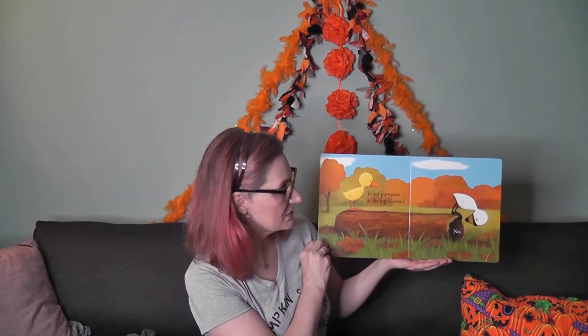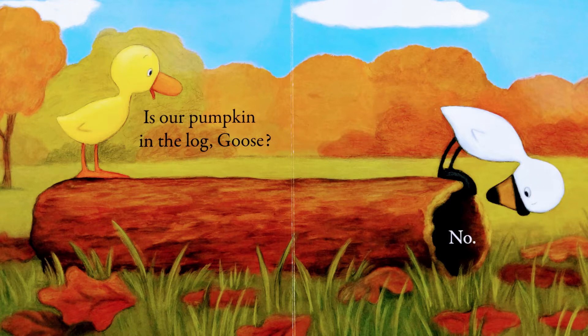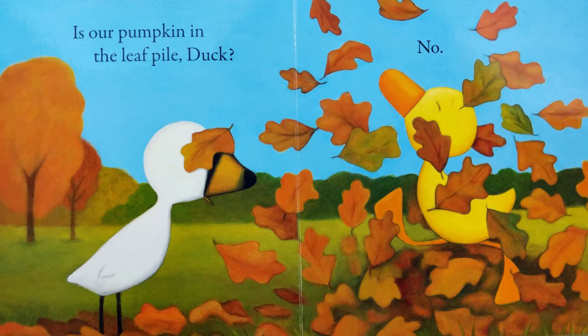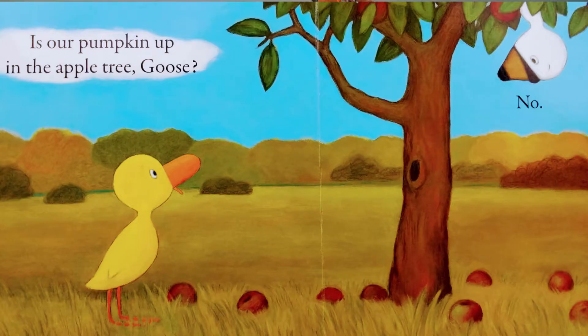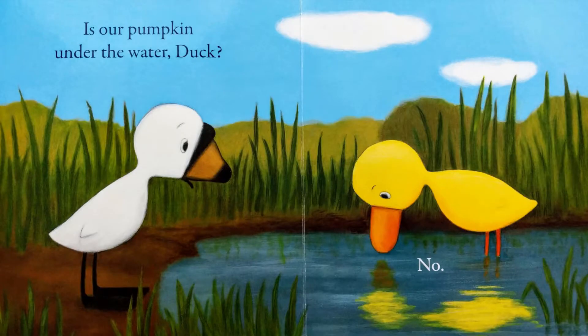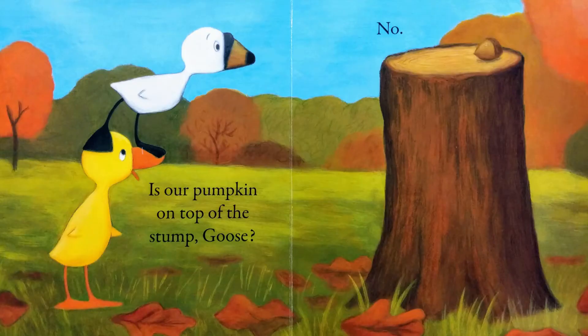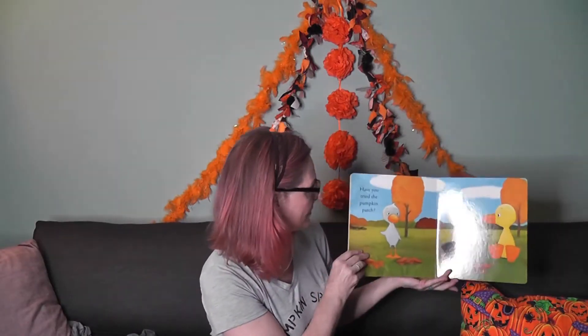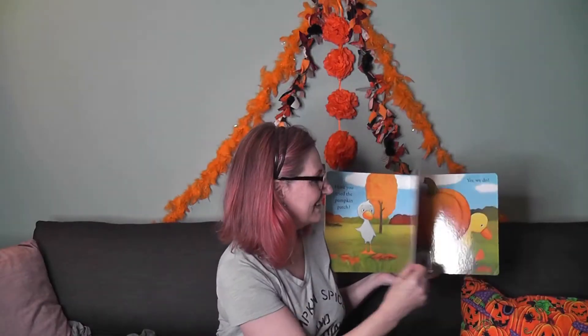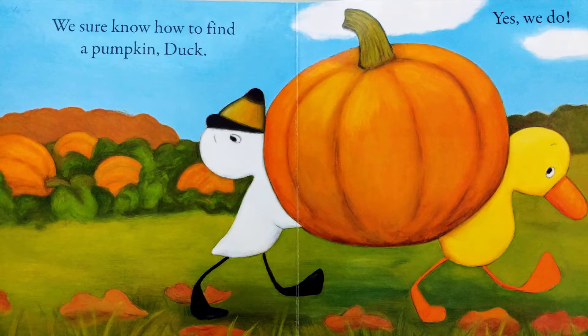Is our pumpkin in the log, Goose? No. Is our pumpkin in the leaf pile, Duck? No. Is our pumpkin up in the apple tree, Goose? No. Is our pumpkin under the water, Duck? No. Is our pumpkin on the top of the stump, Goose? No. Have you tried the pumpkin patch? The what?